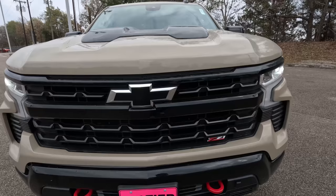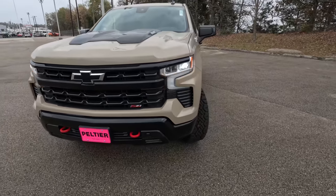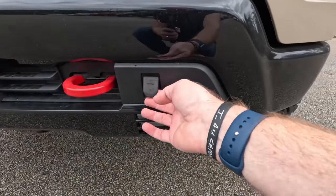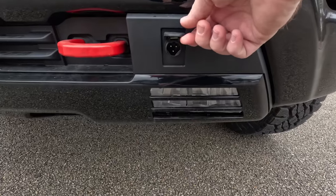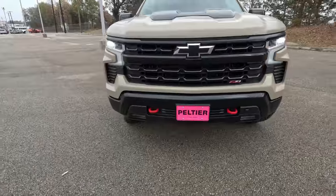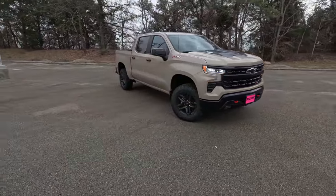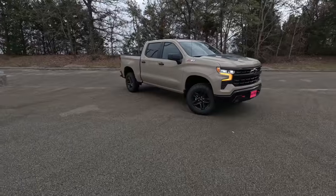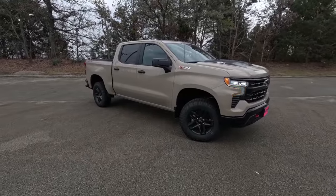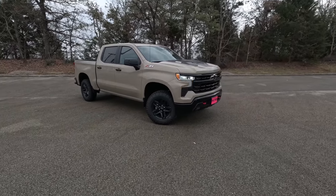If this were the ZR2 we would have a hollow bow tie here — called the flow tie — to give more cooling to the engine behind there, but not so on this one. Because this is the diesel version, we've got the built-in plug up front for the engine block heater. I really like that Chevy is integrating that so you don't have to have a wire hanging out of your grille if you need to warm the block up in colder climates — not really a problem here in Texas at 71 degrees in winter.